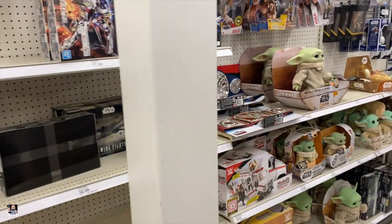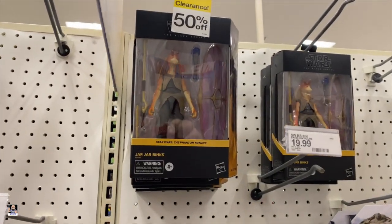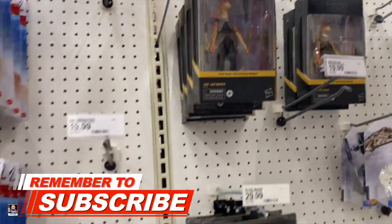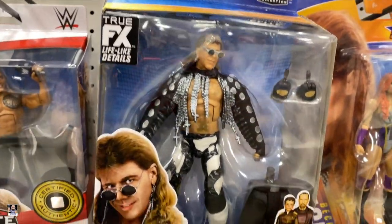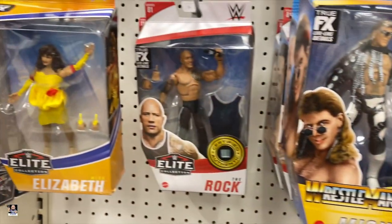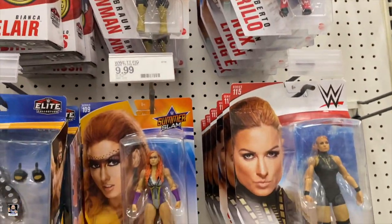Alright guys, look at all these Jar Jar's — they're 50% off. And looky here, Mr. Shawn Michaels. That looks pretty cool. Got The Rock, got some UFC. Nice.